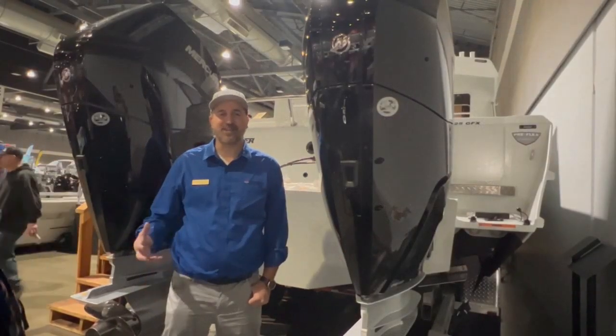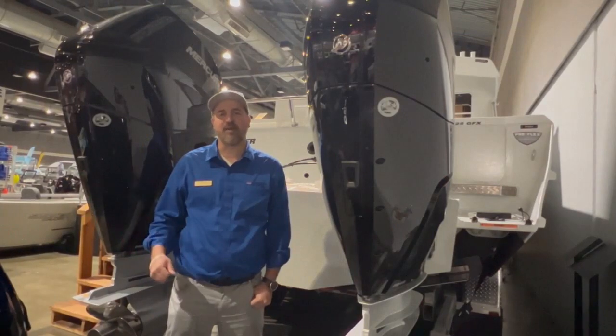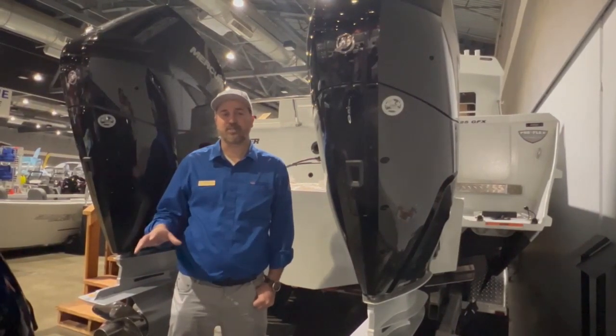Greetings fishing and boating fans. Nelson here. I'm from Stevens Marine in Tigard, Oregon. Today I'm at the Pacific Northwest Sportsman Show.